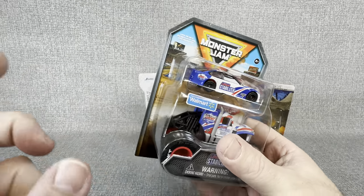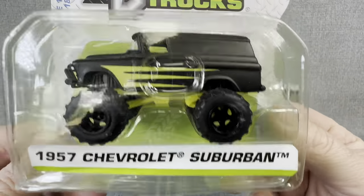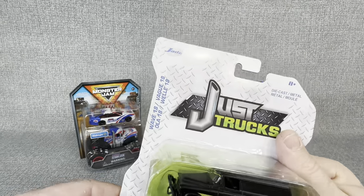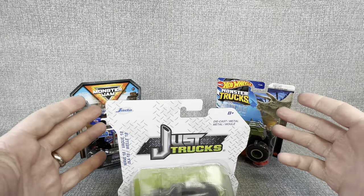So we're going to open this up, open up the Triceratops truck, and then open up this '57 Chevy Suburban, and we're going to see — can Just Trucks hang with the big boys?